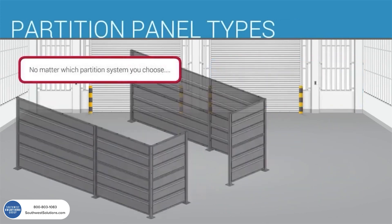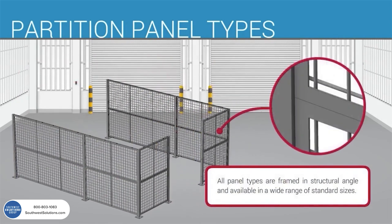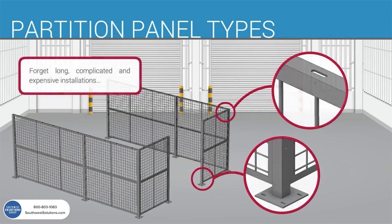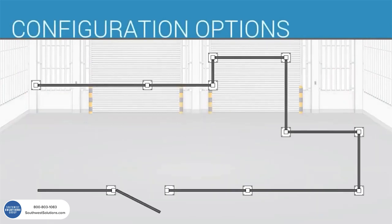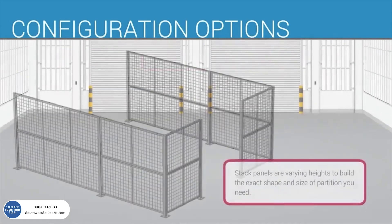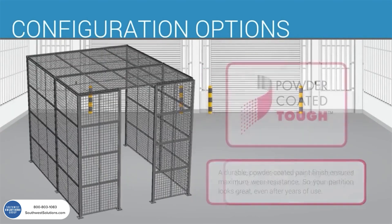No matter which partition system you choose, all panel types are framed in structural angle and available in a wide range of standard sizes. All components are pre-punched to accept bolted connections. Forget long, complicated, and expensive installations. This modular design allows you to create a completely custom configuration using only standard components — corner, three-sided, or fully enclosed — stacking panels at varying heights to build the exact shape and size of partition you need.